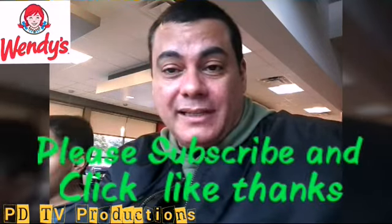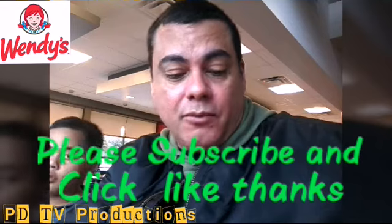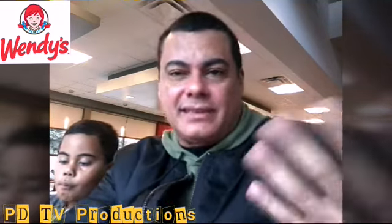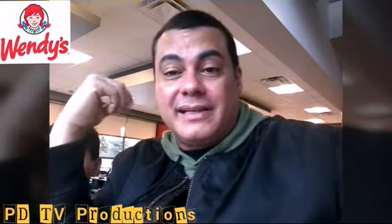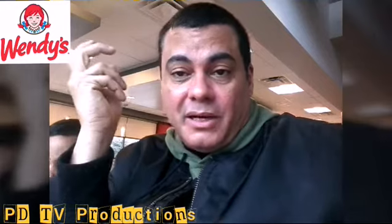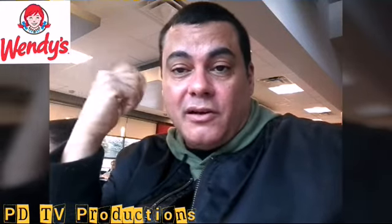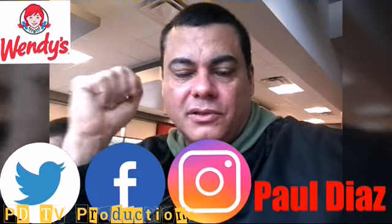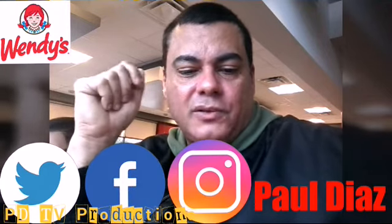So guys, please don't forget to subscribe. I will be uploading videos practically on a weekly basis, so please hit the notification bell and every time I upload a video you're going to be notified. Please don't forget to subscribe and follow me here on YouTube, Facebook, Instagram, and Twitter.